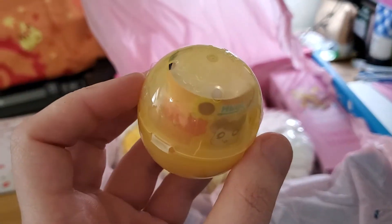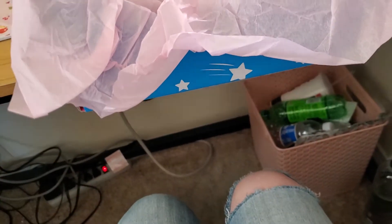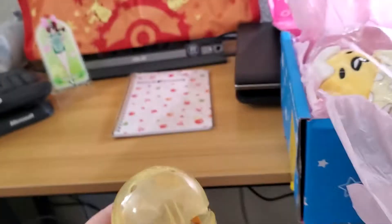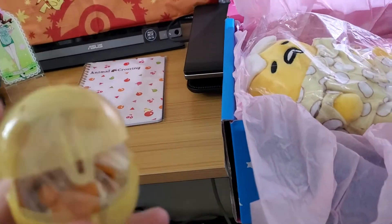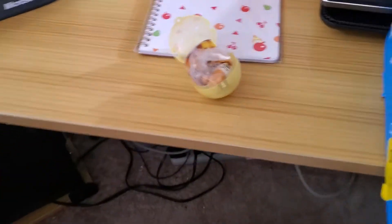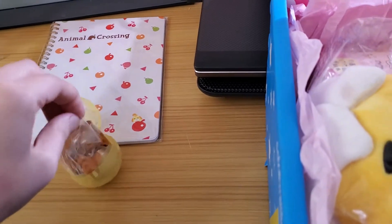Oh my stars, okay — this is something Hamtaro-related, and it's still sealed. One second — there we go, took me an extra second. I like these containers but they annoy me because they're double-taped on both sides. It's irritating.